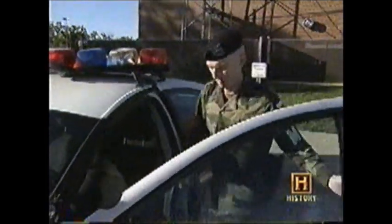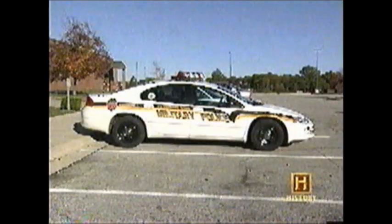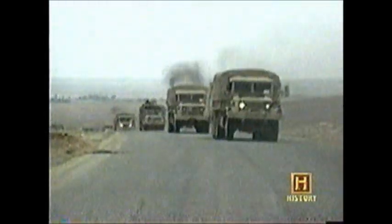A stateside MP wears a standard military issue 9mm sidearm and drives a patrol car like this one — not much different from local law enforcement. But when the MP soldier is running convoy security overseas, this is his or her patrol car.